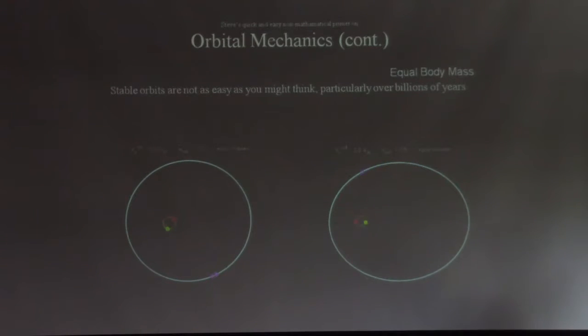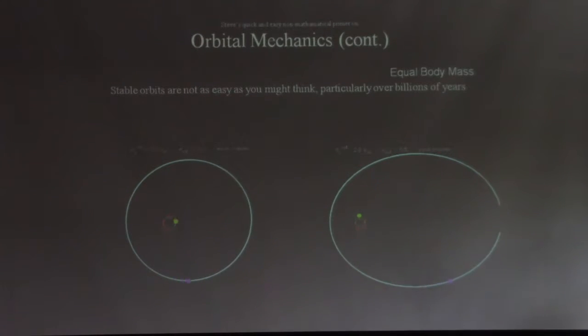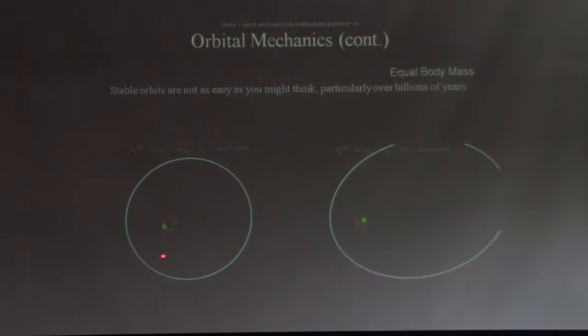The unstable one expands and eventually loses its third member, driving the two remaining bodies apart. When you start looking at orbital mechanics of stars: two-star systems are common, and three-star systems are common in the scenario where two stars are close together and one star is way far apart.